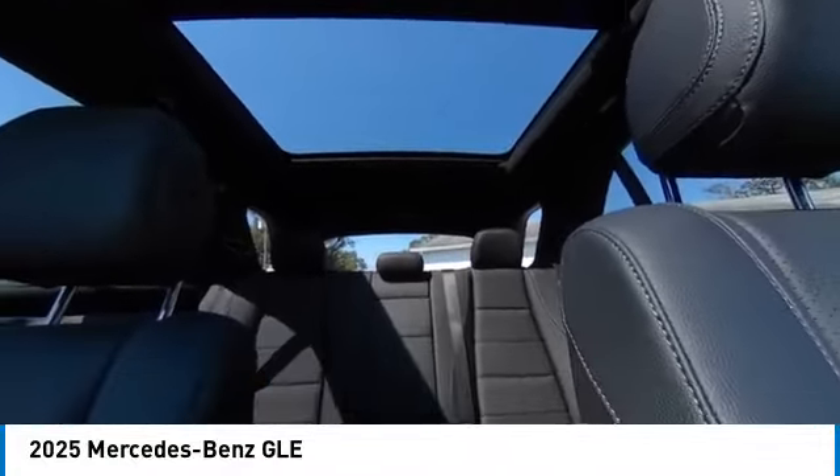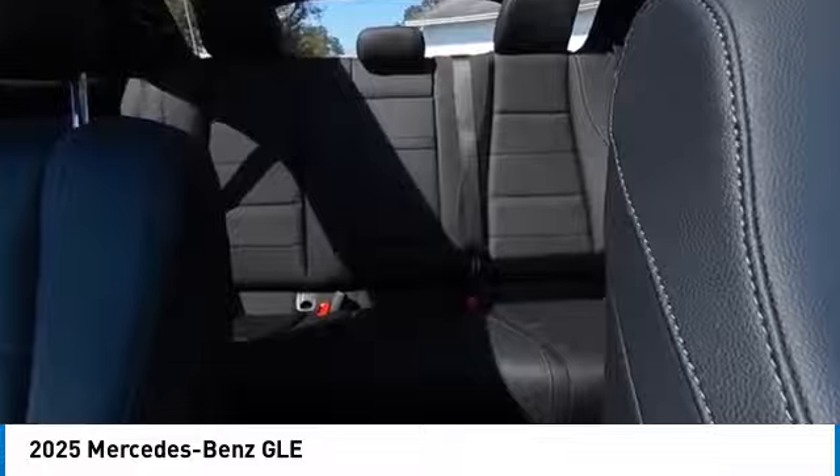Additional options include remote keyless entry, four-wheel disc brakes, power moonroof, and speed control.